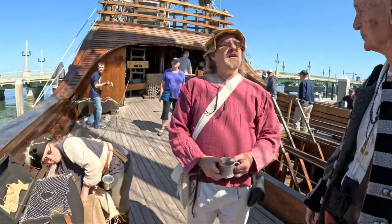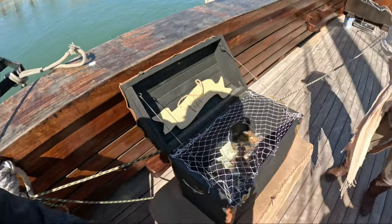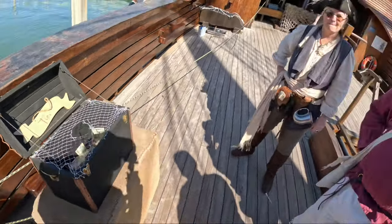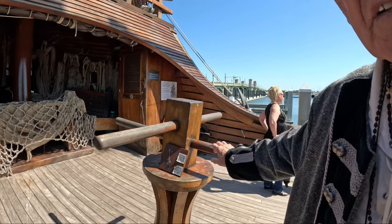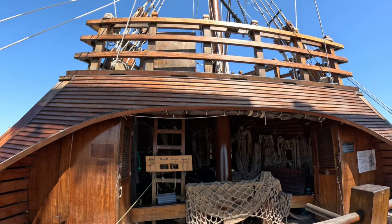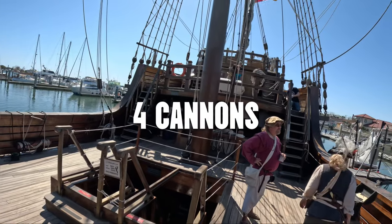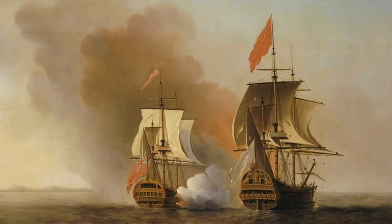Welcome aboard. This here is a capstan — it would bring up the ropes or the anchor. There are two anchors, one on each side; the anchors weigh about 5,000 pounds. That's the poop deck up there — p-o-o-p, poop deck. And we have four cannons on board on this trip. Not because we were attacking other people, it's just for defense — defense mechanisms for people that would attack us.